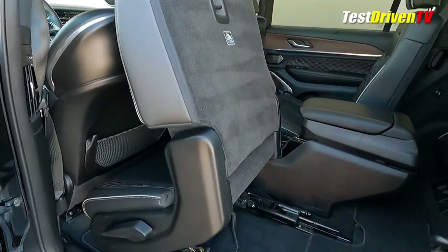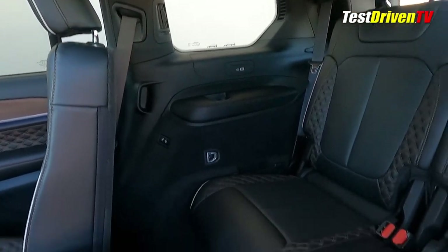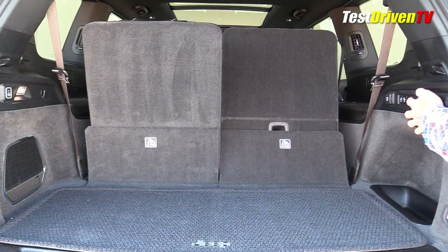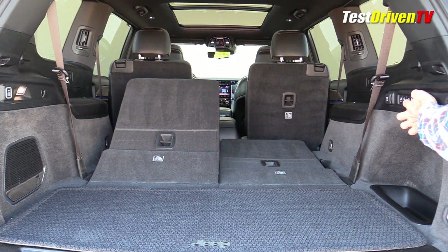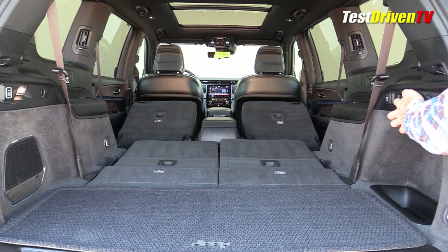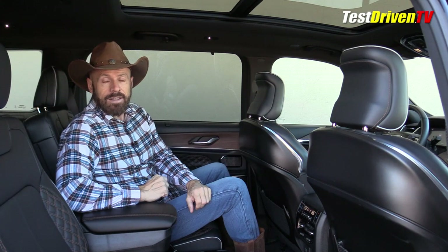Both second-row seats fold forward out of the way and give you pretty good access to that third row. There's actually some good space back there for real adults, and it does seat two, giving you a total of six passengers in this configuration. There's also an option for a bench seat that gives you up to seven. When it comes to folding all these down, it's pretty slick — a completely remote-controlled folding mechanism at the back. Push a button and both third-row seats go down with power operation, then buttons release the second-row seats down into a low position. You don't get a 100% flat load floor, but it's very convenient to push a button or two and get everything out of your way.